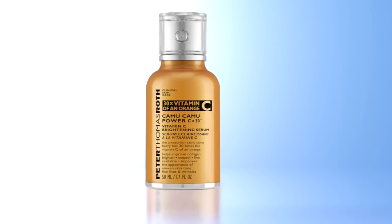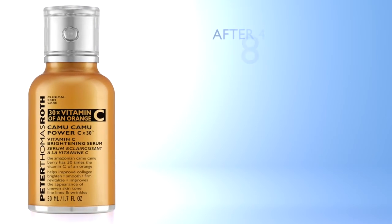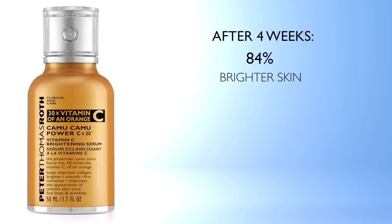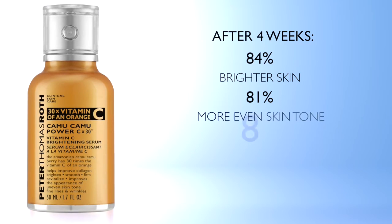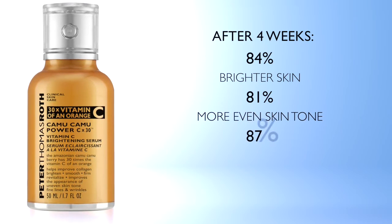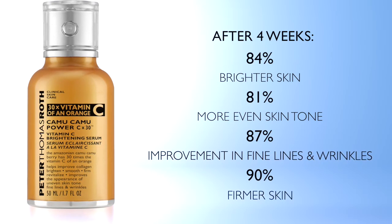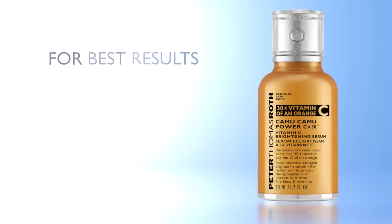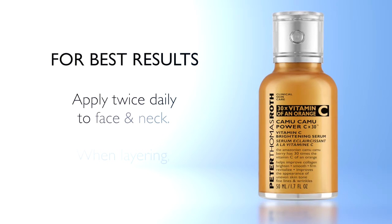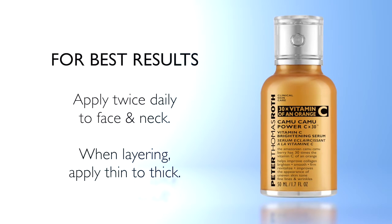In consumer studies, the benefits of the Camu Camu Power C x30 Brightening Serum even surpass my expectations. 84% agree their skin looked brighter. 81% agree skin tone looked more even. 87% saw improvement in their fine lines and wrinkles. And 90% agree their skin felt firmer. Before each use, make sure to shake well. For best results, apply twice daily to face and neck with continued use. Also remember, when layering products, apply thin to thick.